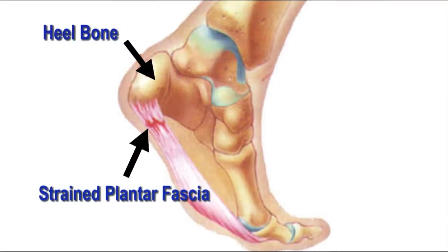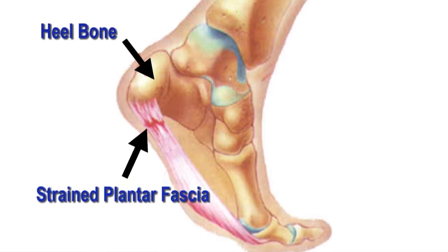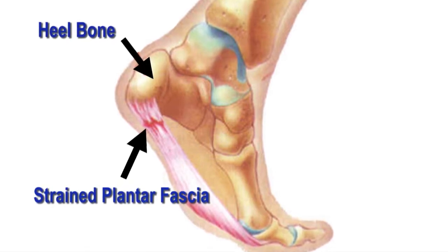The plantar fascia is a structure like a rubber band on the bottom of your foot that is attached to the heel bone. Sometimes it is stretched too far and pulls from the bone. The plantar fascia ligament supports the arch. When you are resting, the ligament is loose. As you start to walk, the ligament pulls and may pull or tear slightly, causing pain.